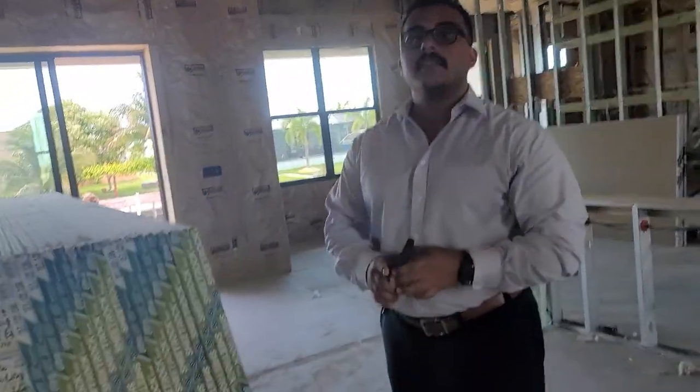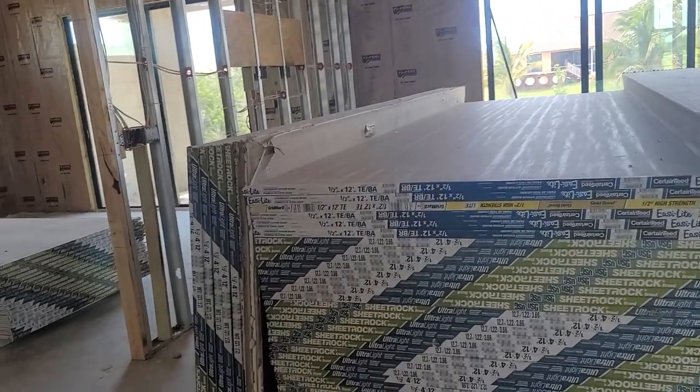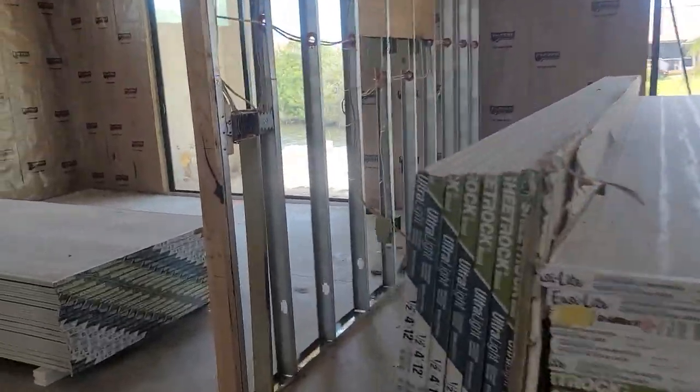Everything — brick, cement, metal — is essentially weatherproof. And there are insurance savings with a newer house and new roof. Switching to hurricane-impact materials also helps reduce insurance costs. As for sheetrock, they use green board for wet areas and standard white for the rest.